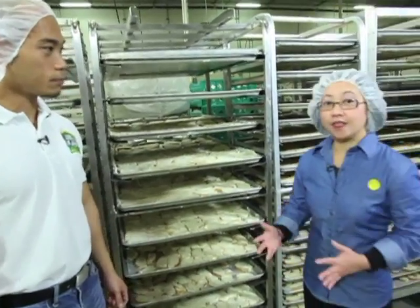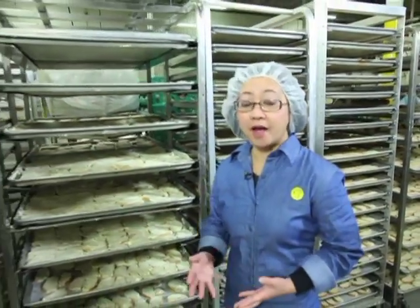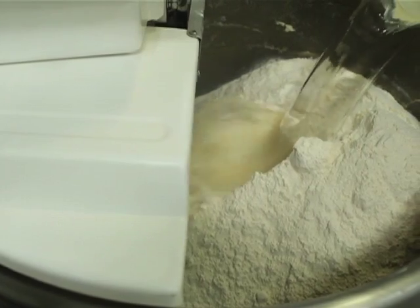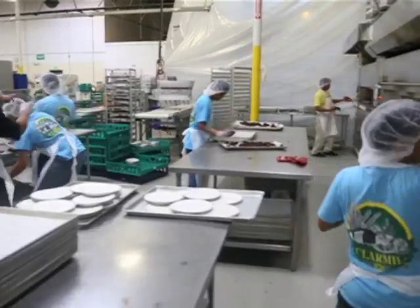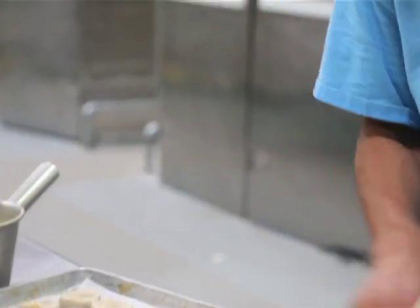At alam niyo ba mga ka-nation, ingat na ingat kami dito pagdating sa sanitation kaya meron kami mga ganito. In fact, ang Clarmill ay nakakuha ng highest achievement award for good manufacturing practice at saka food safety. Tignan mo kung gaano kami kaingat dito — wala na akong kailangan takpan pero naka-hairnet pa din ako. Ganyan kami kaingat dito. Kailangan lahat malinis, lahat ay tamang temperature, lahat ay tamang oras. We start with the finest ingredients from start to finish — even the baking and the plant itself.